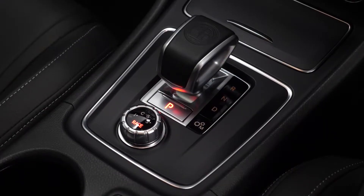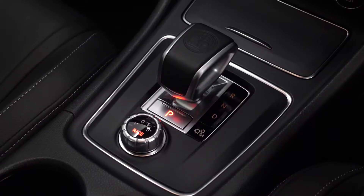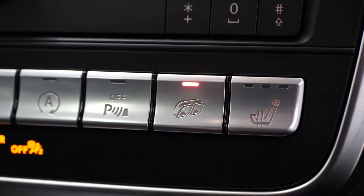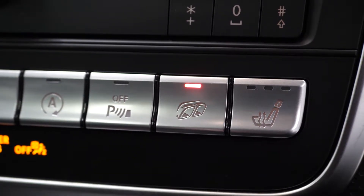You've also got the optional AMG ride control with the additional race dynamic driving mode as an added optional feature, and also the AMG performance exhaust — you can see the button for that here on the centre console.